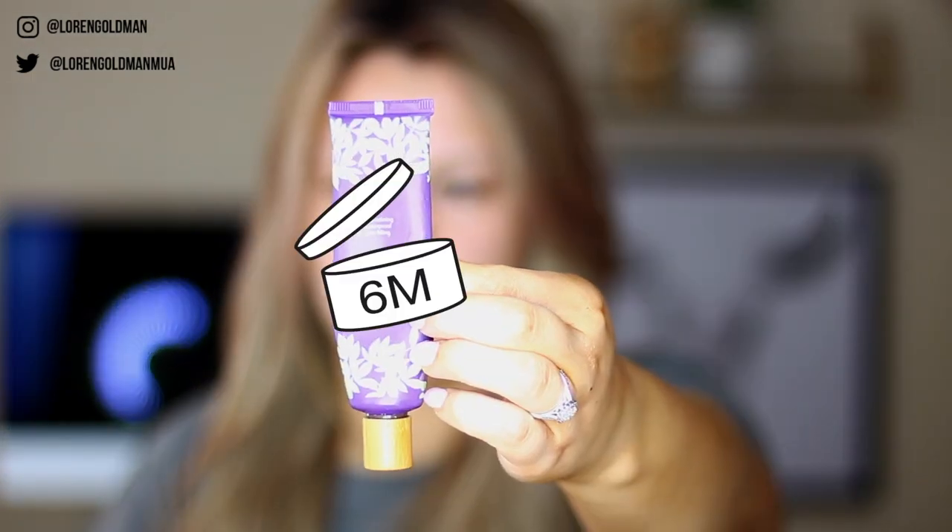Disclaimer: makeup does expire. Do not do this at home. Usually you can tell it goes bad by the way it smells, but a lot of people don't actually know that all makeup has an expiration date. You can usually find it on the back of your products — there will be a little jar with a number in it. This one says 12 months. Full disclosure, I've had this way longer than 12 months. These are some of the first products I really learned how to do my makeup with, so without further ado, let's see if I still love these products.